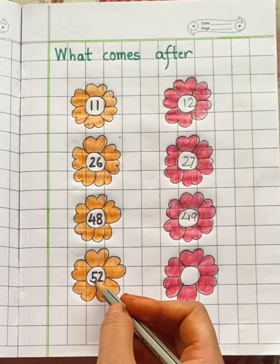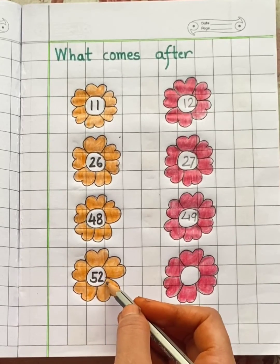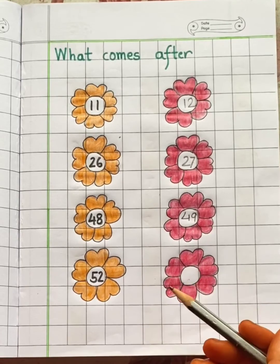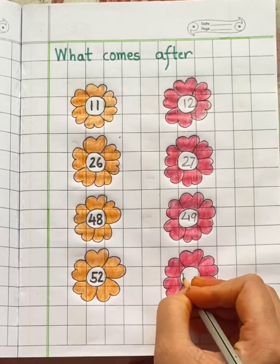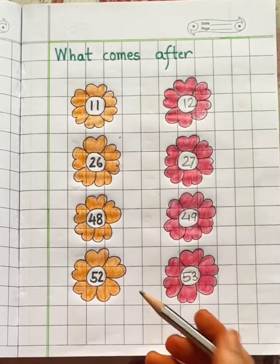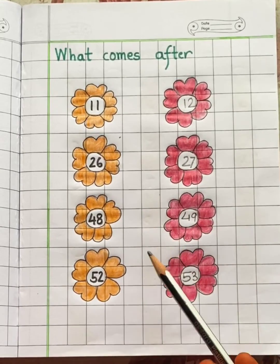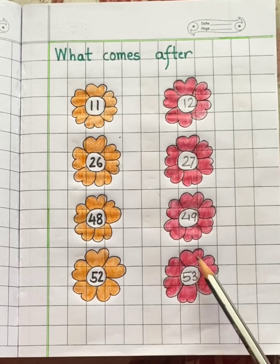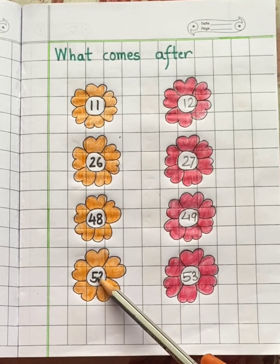See the last number 52. Which number will come after 52? After 52 is 53. Children, always remember that in after numbers, the number always increases and is bigger than the previous number.